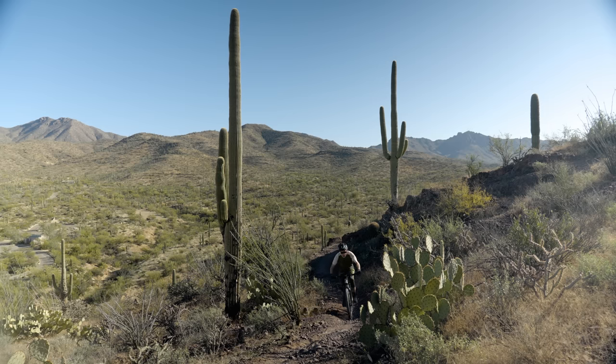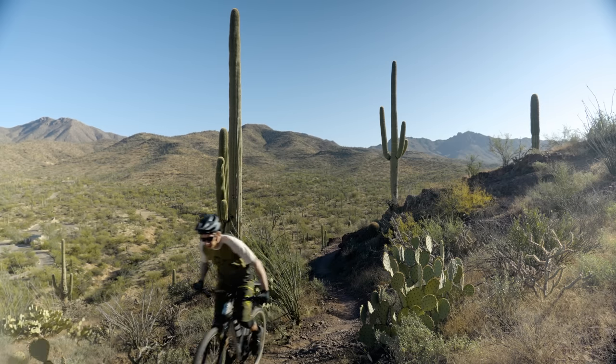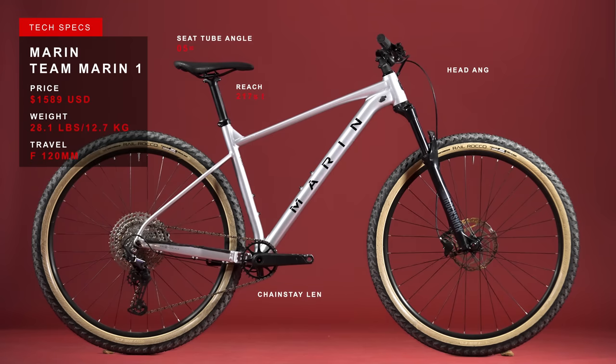And now it's time for something a little different from the value bike field test here in Tucson, Arizona. This is the $1,589 Marin Team Marin 1.